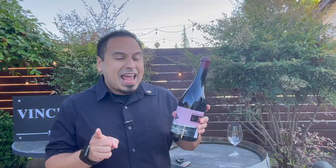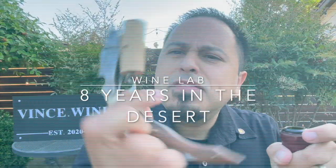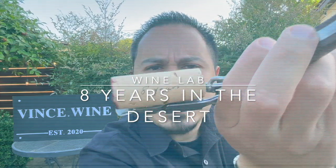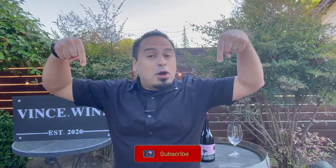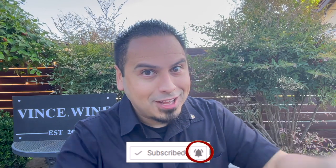Hey there winos, this is vince.wine and today as promised I am bringing you another David Finney wine — this is Eight Years in the Desert. Let's pop the cork on today's wine lab. Thanks for joining me, and before we get started, if you want to be a Winoceros hit subscribe on this channel. I'll put up new videos every single Saturday, so be sure to hit that bell icon to stay notified for more great wine content.